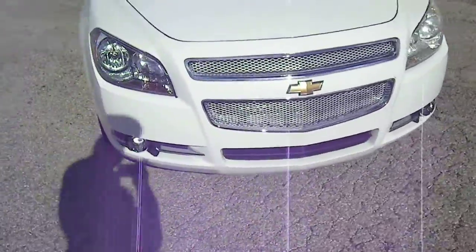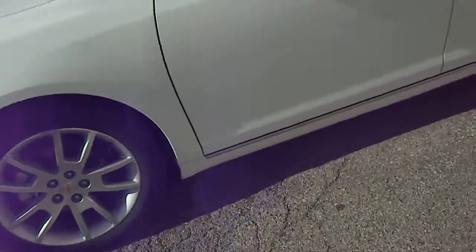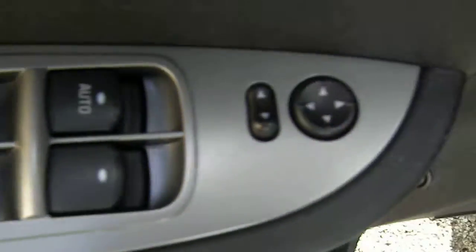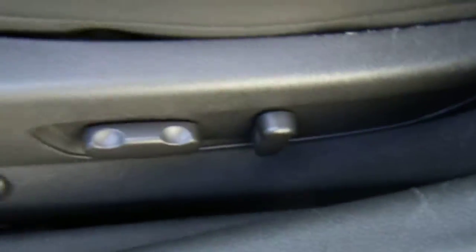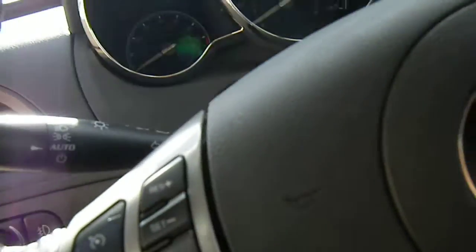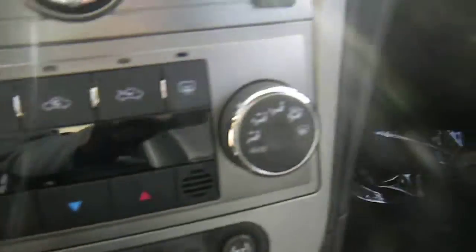Check out the inside: power windows, power mirrors, power locks, Bose sound system, power seat adjustments, heated seats, leather interior, cruise control, automatic lights, on steering wheel stereo control, CD player.